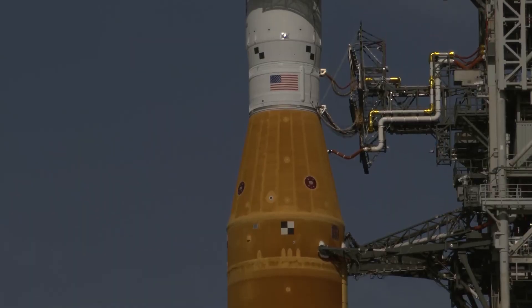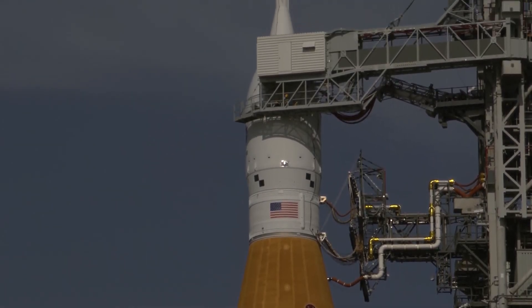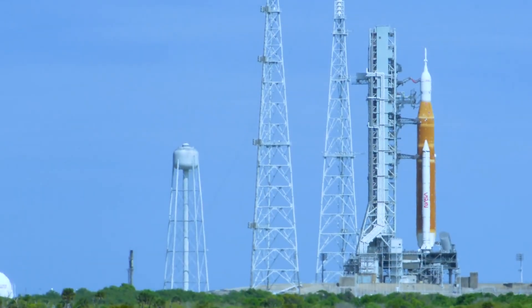When we get to the pad, the pad team will be connecting all the interfaces between the pad and the mobile launcher so that we can start our operations at the pad. At that point, the launch director really takes over and she will go down the sequence as if it was really a normal launch day.